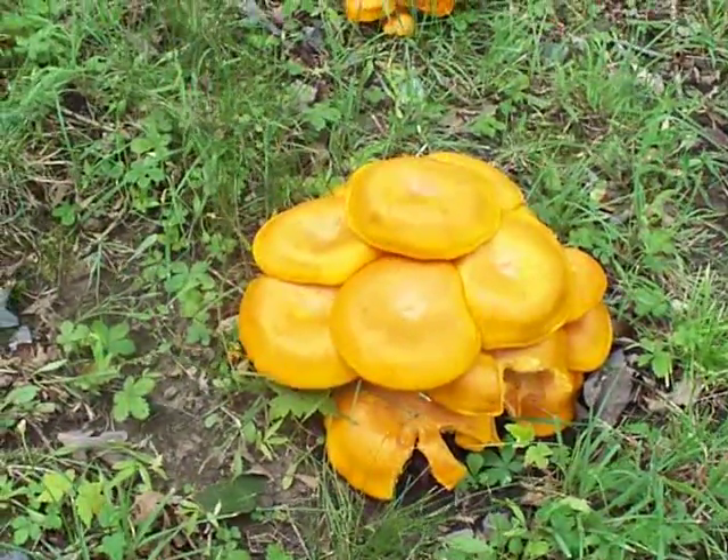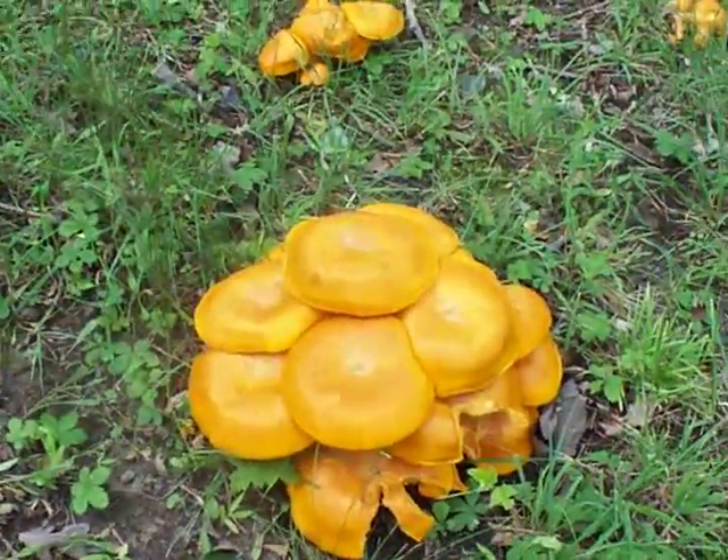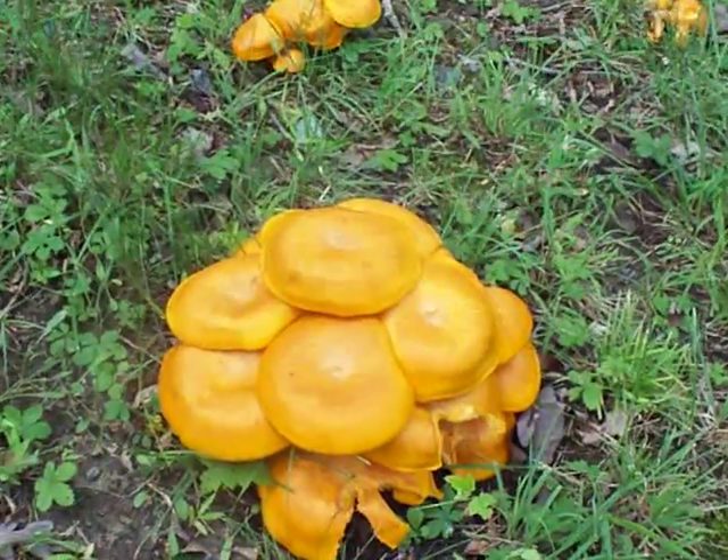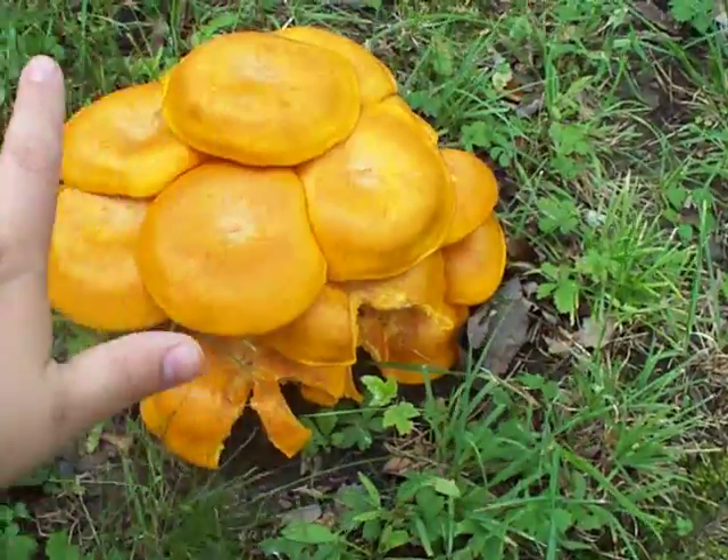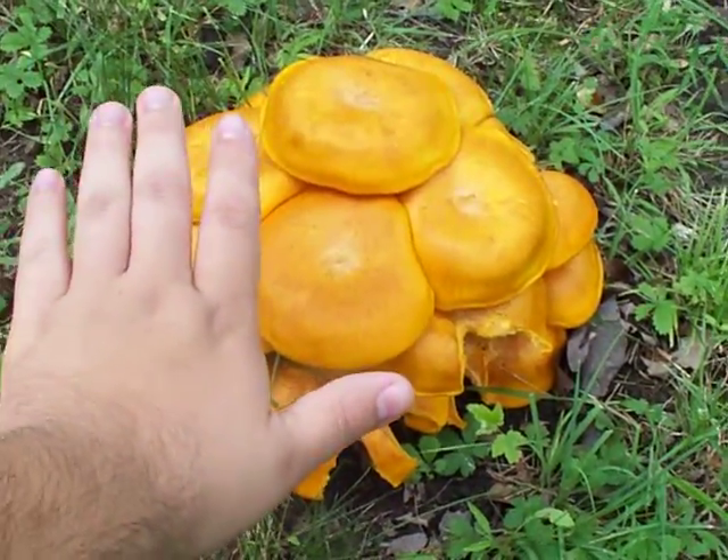Hey guys, I thought I'd do a quick video on these funky looking mushrooms growing in my yard. To give you a size comparison, here's my hands next to them. I'm not gonna get too close because...